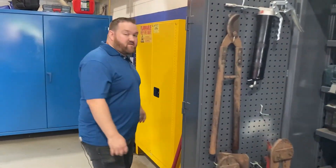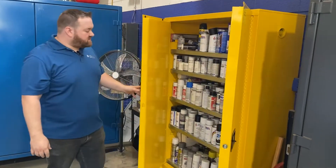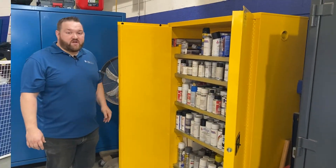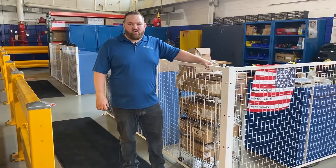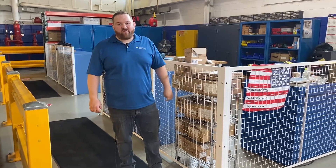I also want to show our flammable cabinet that we have — very nice, neat, and organized with plenty of space. And here in the warehouse, we use these space guard partition walls to help designate an area for our inbound outbound shipments.